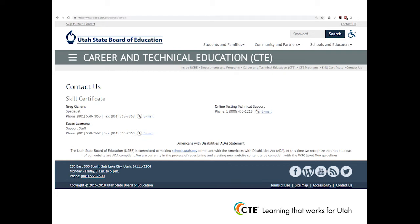This concludes the informational video. We hope you have found this material helpful. Please feel free to contact the CTE Skill Certificate Program Specialist at 801-538-7853 if you have further questions or need additional help.